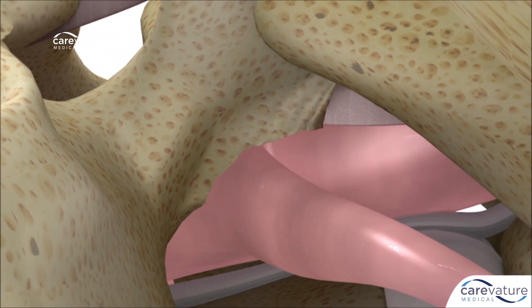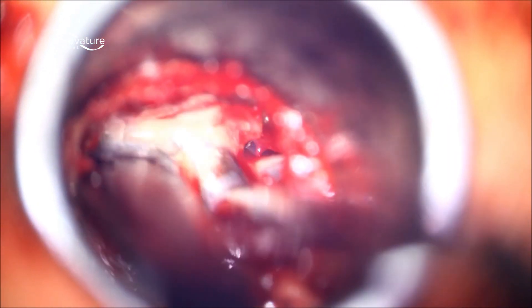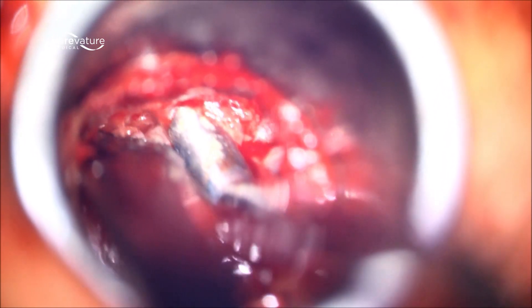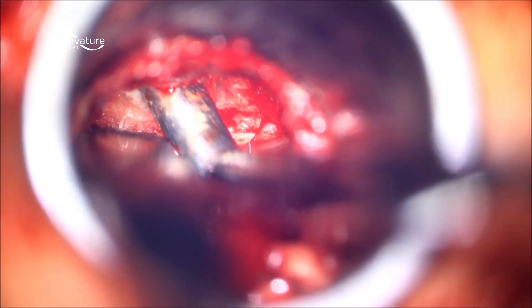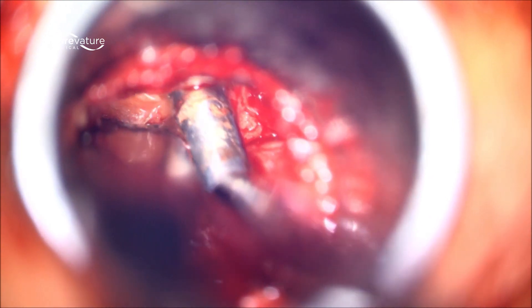Not just by seeing, but by actually working around a curve. Cervatrio technologies have allowed us to achieve better, more thorough decompressions while still minimizing our unnecessary bone removal and also decreasing soft tissue damage.